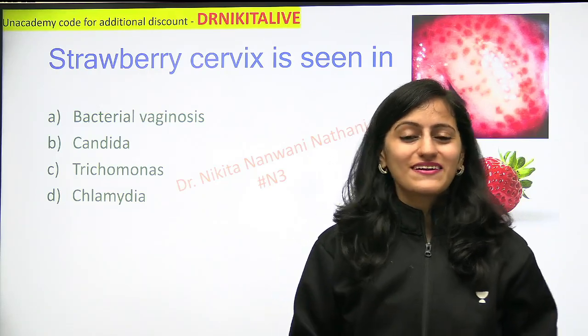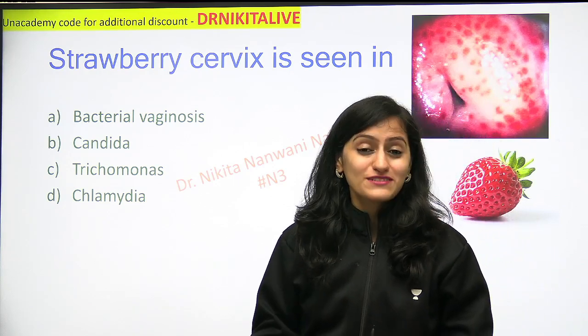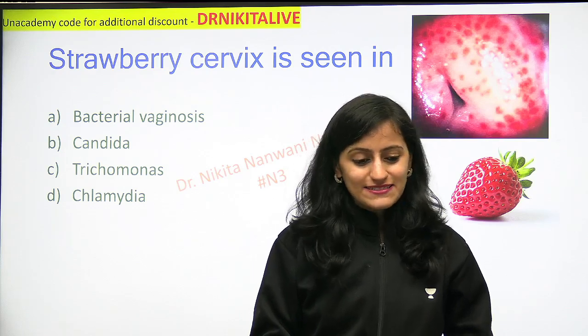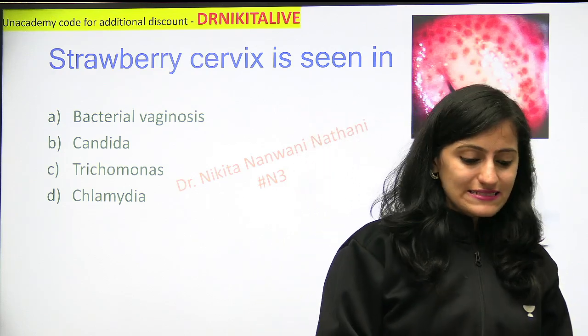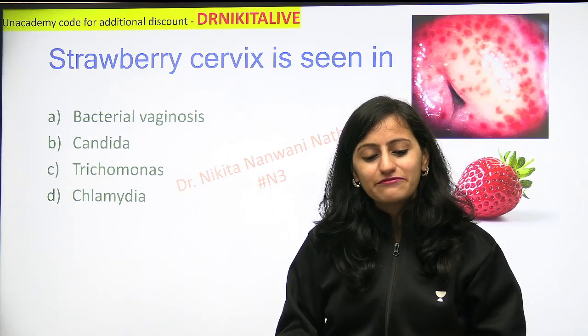Hello everyone, this is Dr. Nikita Nanwani here, hashtag N3, with another Mnemonic of the Day video. A very frequently asked question: strawberry cervix is seen in — is it seen in bacterial vaginosis, in candida, in trichomonas, or chlamydia infection?